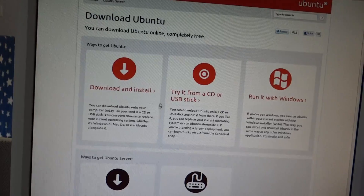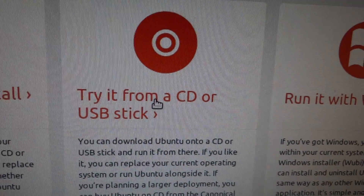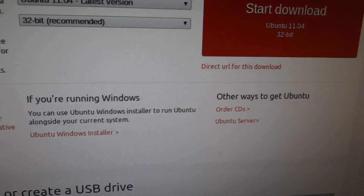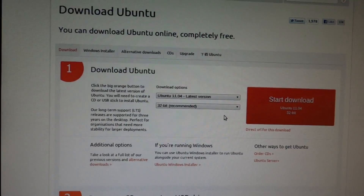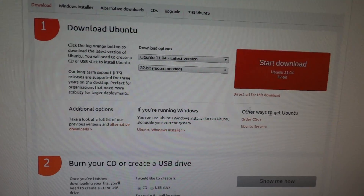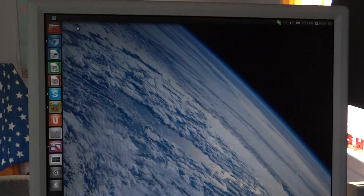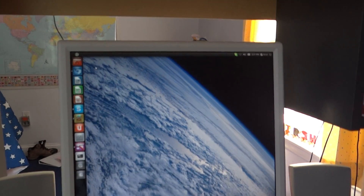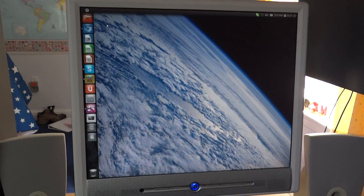You should check it out — go to ubuntu.com and they'll give you instructions on how to try it from a CD or USB stick. You can just download it; it's only about 700 MB compared to Windows which is like 4 GB. Run it off a flash drive, it's pretty awesome. I'll have a new tutorial coming out soon, later today or tomorrow — see you then!